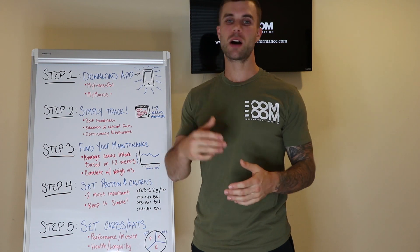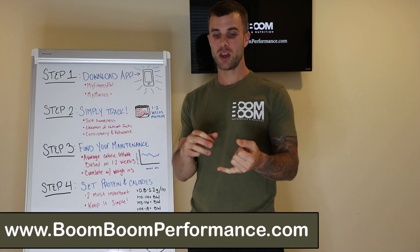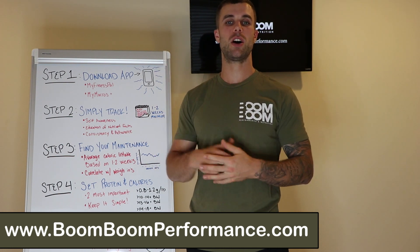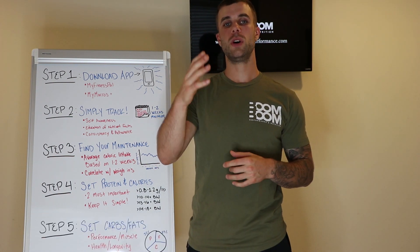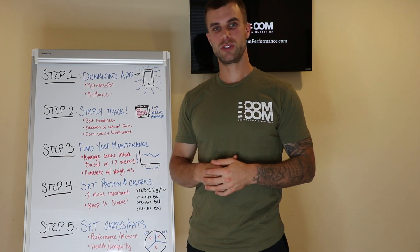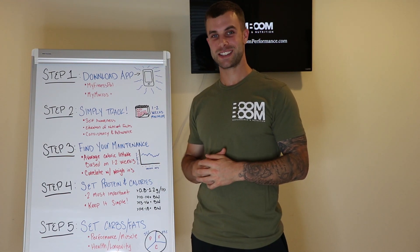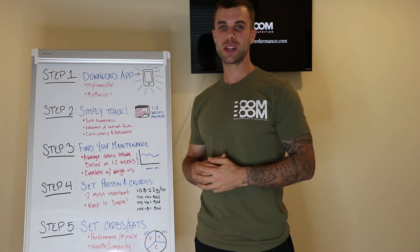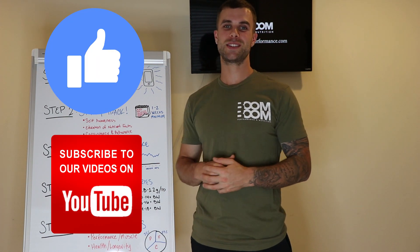If you want more free content, go check out my website, boomboomperformance.com — we have hundreds of blogs, ebooks, podcast episodes, and videos, all for free. I will catch you guys next time on the next beginner's guide. If you liked this one and want to see more, give this video a like, drop a comment, and make sure you hit that subscribe button.